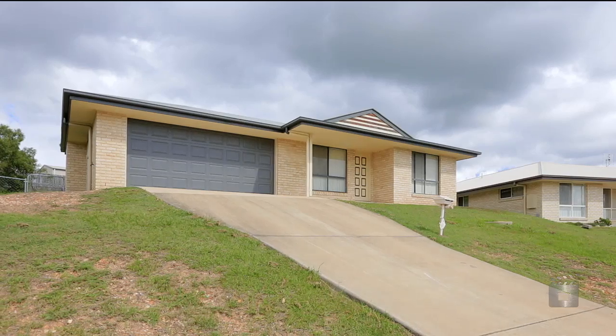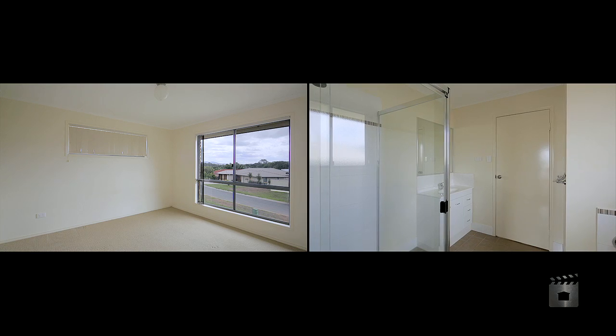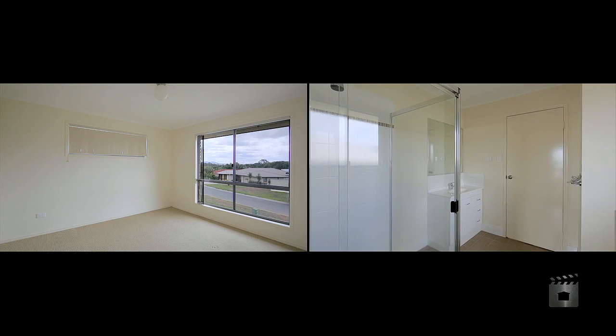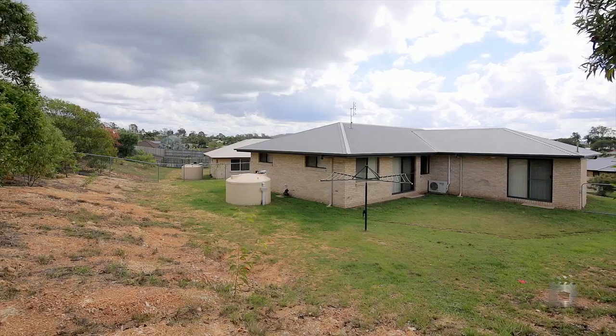This low-maintenance, 4-bedroom brick home represents great value for money. Positioned on an elevated 801 square metre block, the home features a separate lounge area, open-plan living and a fully fenced backyard.